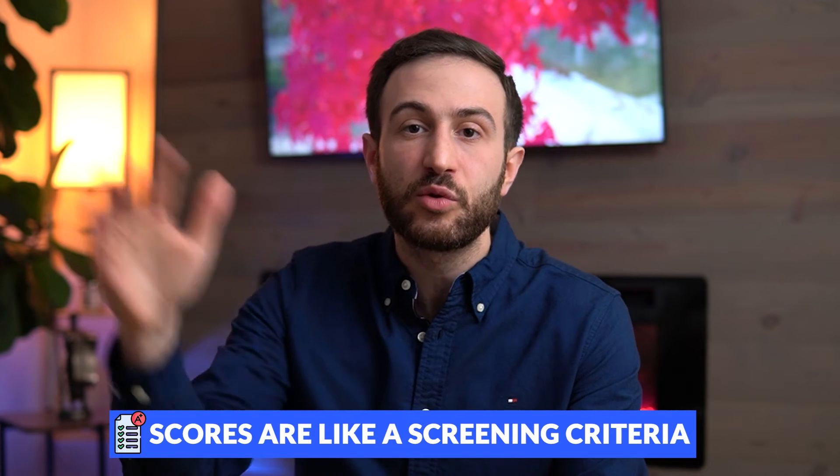Talking to program directors and residents, they told me that scores are not the reason why they would choose an applicant. Scores are like a screening criterion — if you are over 250 or 255, that means you have good test-taking skills and a higher likelihood of passing your boards. That's why scores, in my opinion, are not the most important factor. They might impress program directors and favor you over an applicant who scored 230, but if you have 270 and somebody has 255, I don't think that makes a big difference.